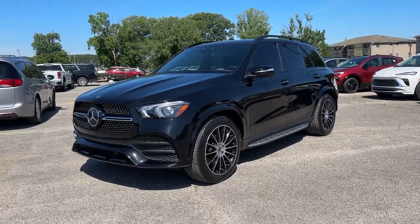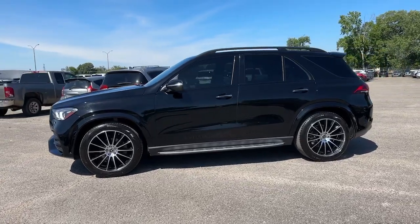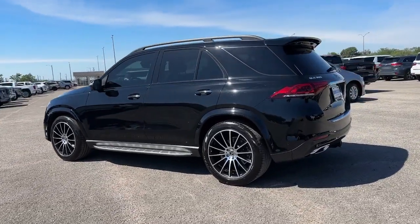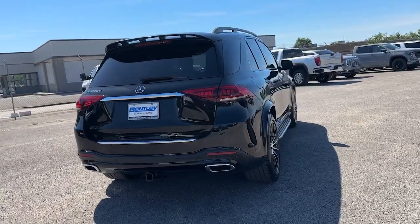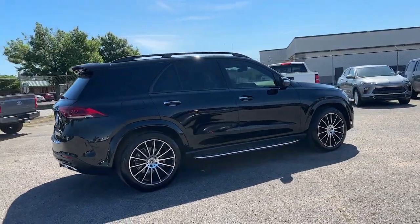Get acquainted with the 2023 Mercedes-Benz GLE. With less than 25,000 miles on the odometer, this vehicle stands out from the rest. This meticulously crafted GLE SUV delivers confidence through safety, pleasure through luxury, and pure delight through powerful performance.